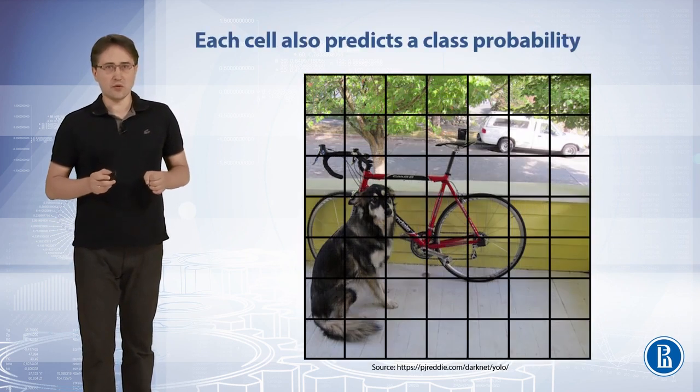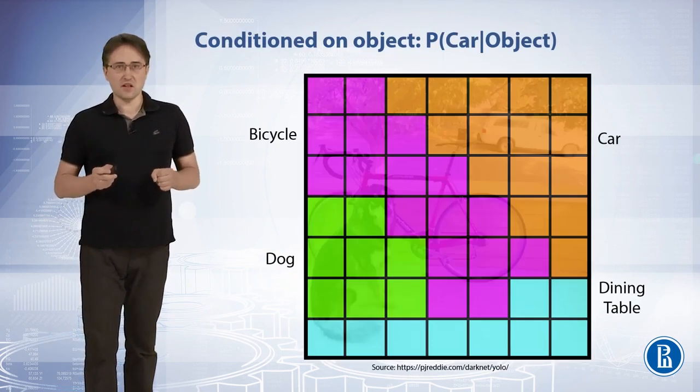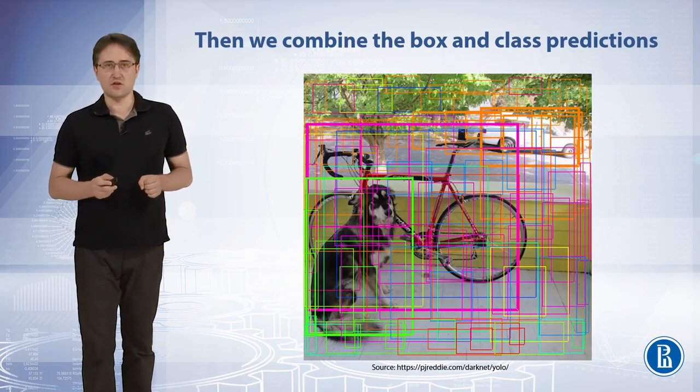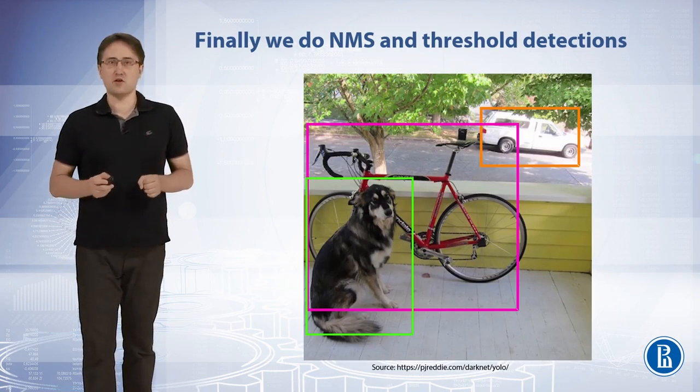Each cell also produces a class probability. Here we see the classes with the largest probability for each cell. Then we combine the box and class predictions. Finally, we apply non-maximal suppression and threshold detection to obtain the final detections.